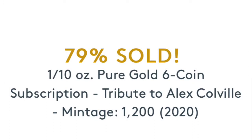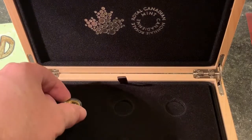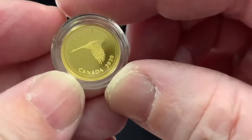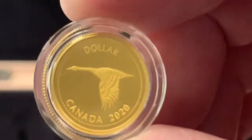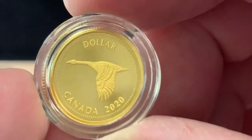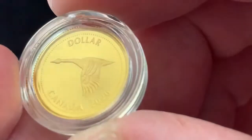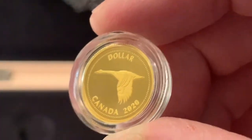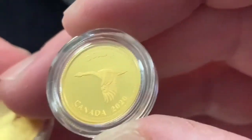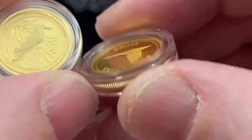I believe the mintage is 1,200 coins. So this is a gold coin — and it is a golden goose. It is the goose that laid the golden egg. And it is tiny. Here's a kookaburra for comparison. A kookaburra and a goose — they're both a tenth of an ounce.